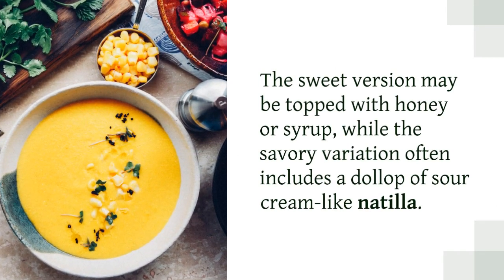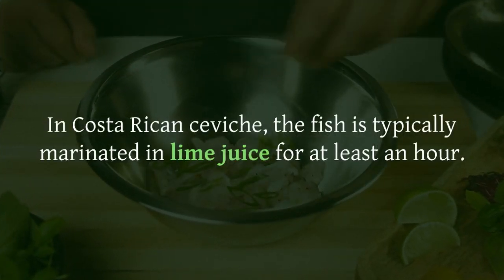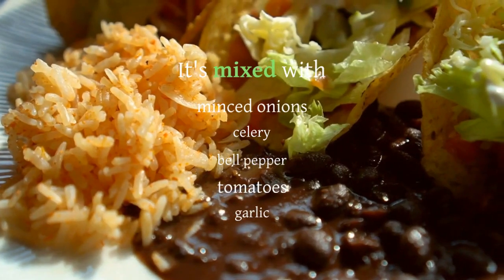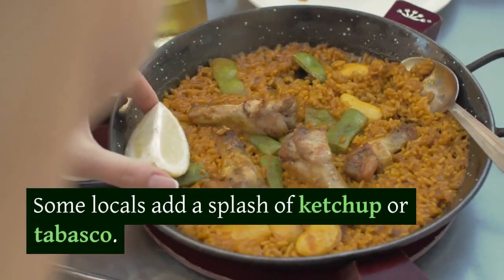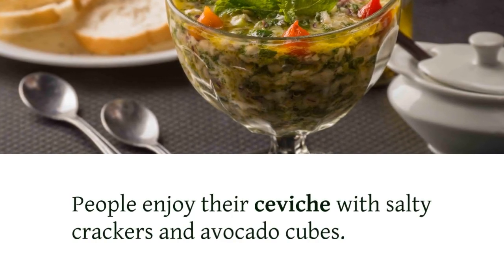In Costa Rican ceviche, the fish is typically marinated in lime juice for at least an hour. It's mixed with minced onions, celery, bell pepper, tomatoes, and garlic. Some locals add a splash of ketchup or Tabasco. People enjoy their ceviche with salty crackers and avocado cubes.